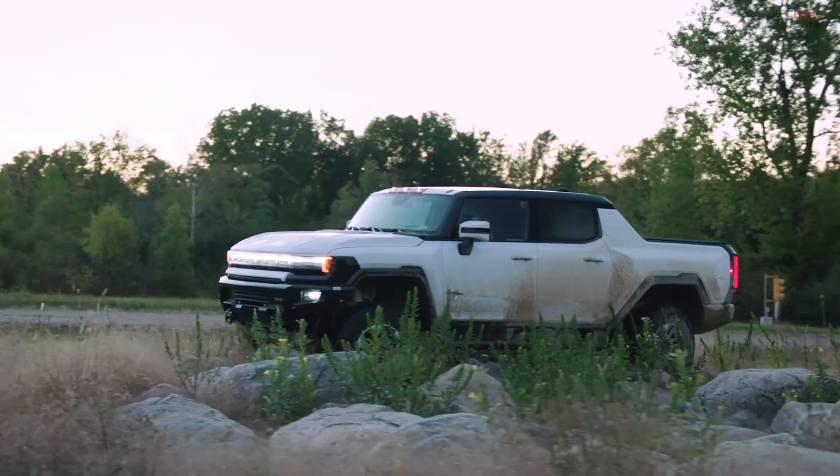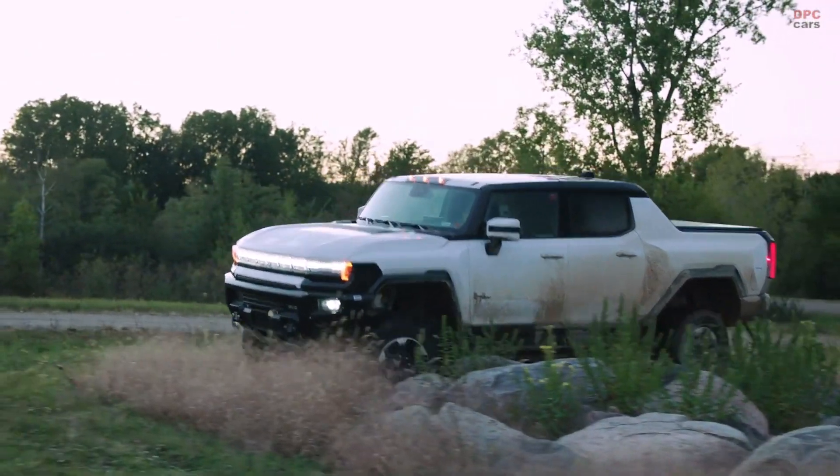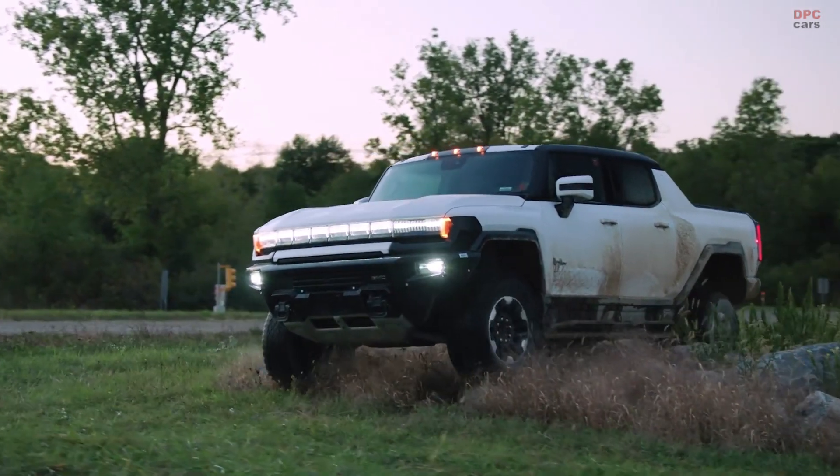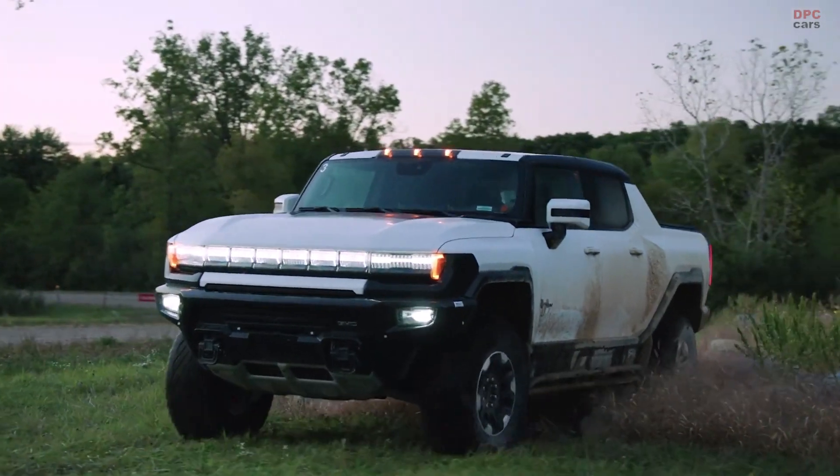With all our live camera feeds, it's like having a virtual spotter right inside the truck. And all these features we've talked about also translate into the Hummer EV being an awesome beast on the street as well.